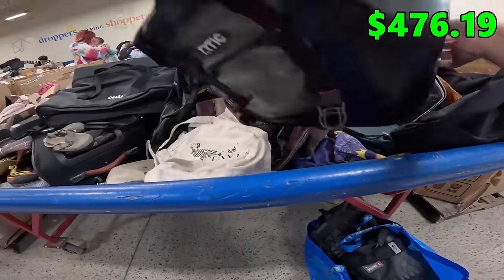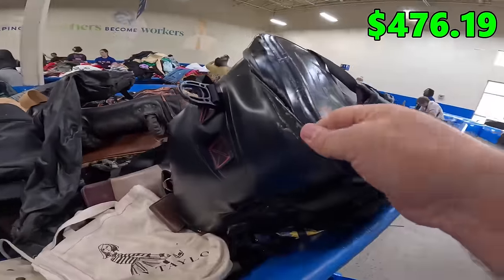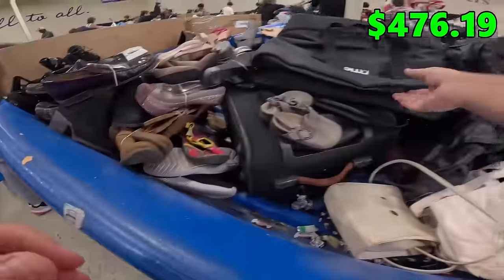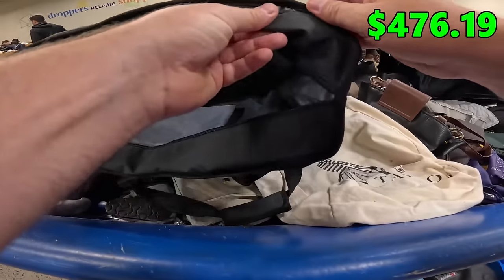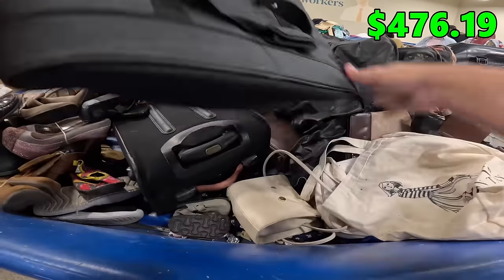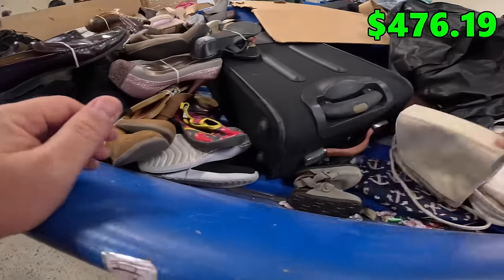So we've got two Arctic coolers over here. This one is a nicer brand, but as you can see, the seams have come unglued, so it's basically worthless. This one — actually no, this is super dirty on the inside and the seam is ripped there too. Just two Arctic coolers that are too damaged to save, unfortunately.